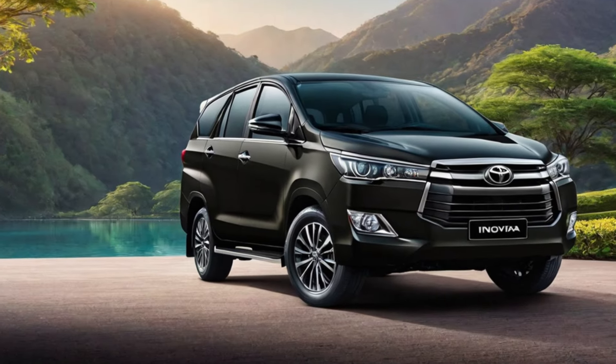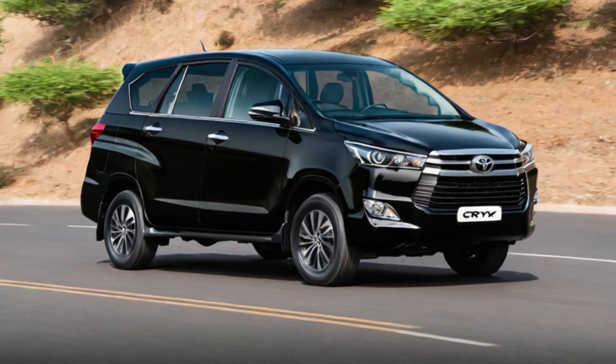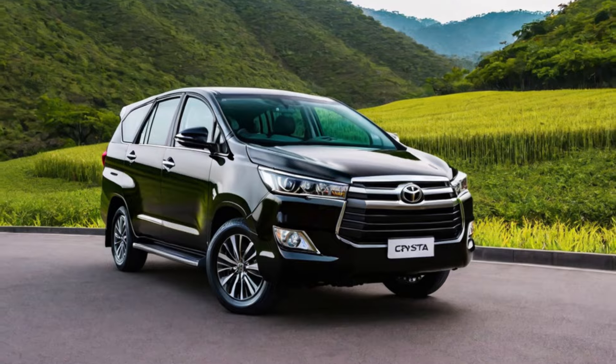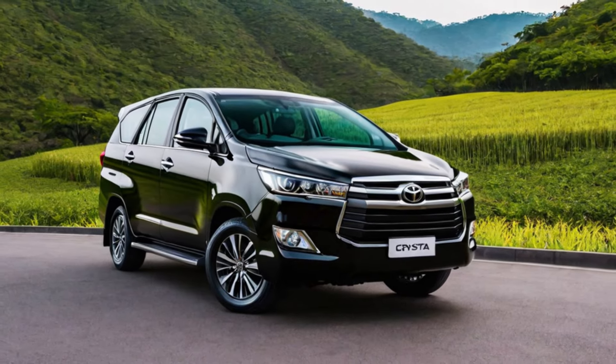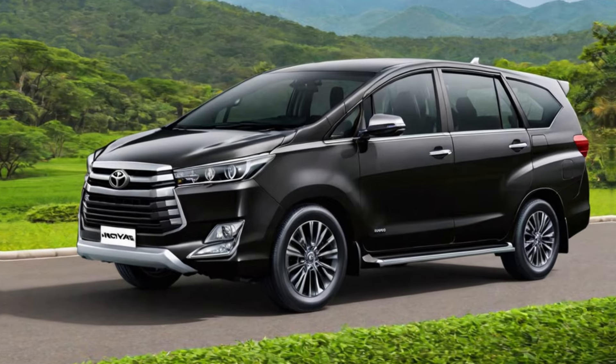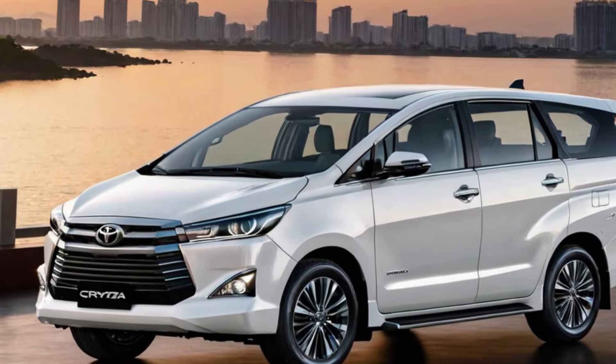Hey everyone, and welcome back to the channel. Today, we're getting up close and personal with a legend — the all-new Toyota Innova Krista 2024. This MPV has been a family favorite for years, and with its latest update, it's ready to take comfort and convenience to a whole new level. So, buckle up, and let's see what this beauty has to offer.